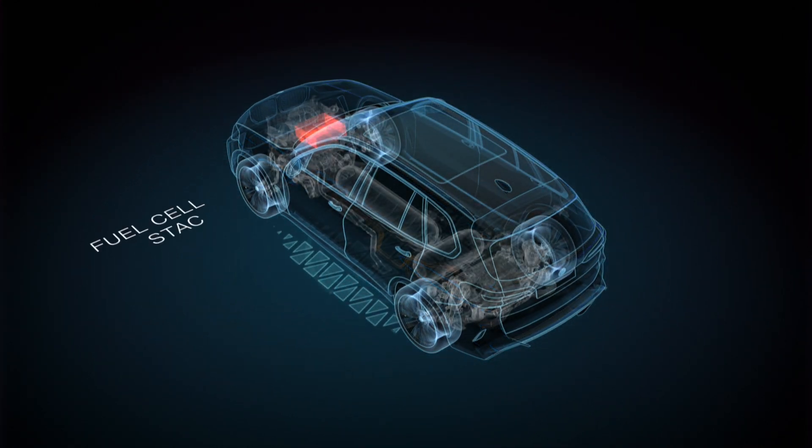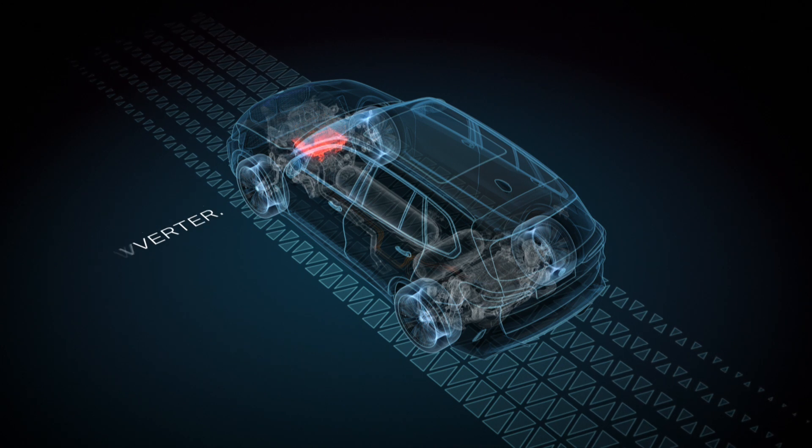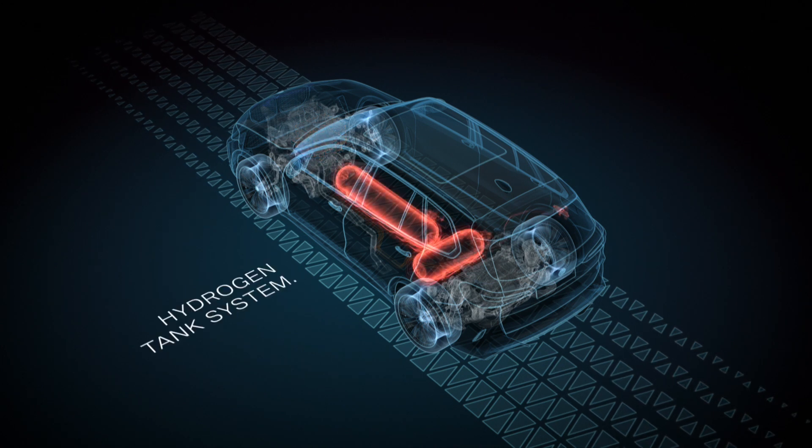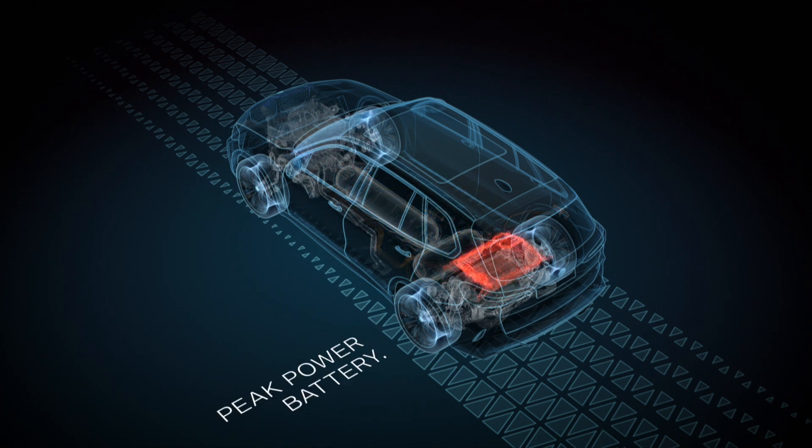The BMW i Hydrogen NEXT demonstrates how the BMW Group is continuing to improve this technology, which it will be able to offer to customers once global market conditions and green hydrogen availability allow.